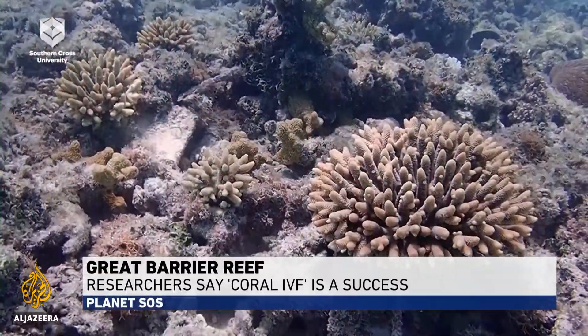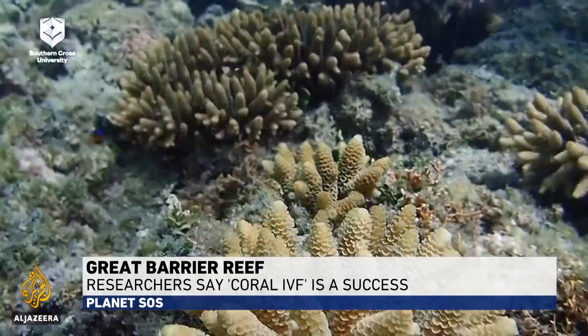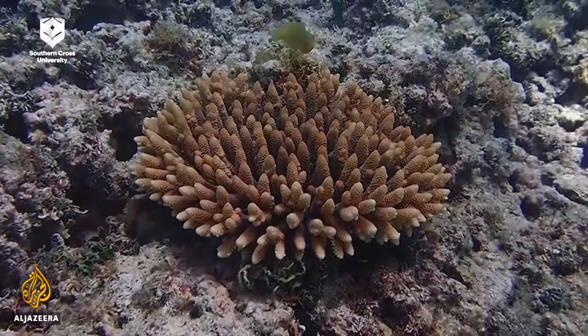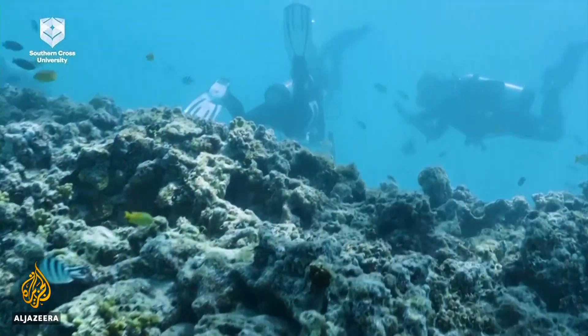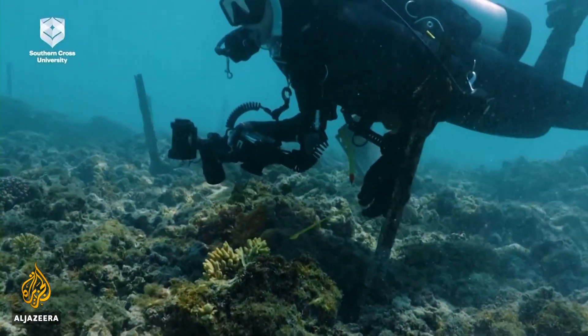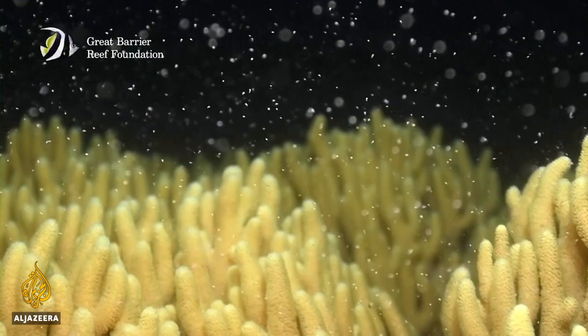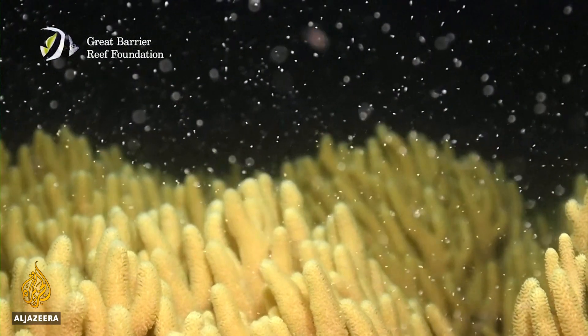They may not be the most vibrant, but these corals are healthy and resilient, and represent a major lifeline for the most spectacular ecosystem of its kind on the planet. They're part of the very first trial of in vitro fertilization for corals, or coral IVF. Coral larvae are collected during what are called mass spawning events.